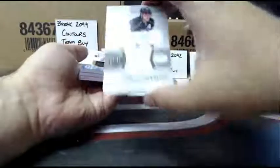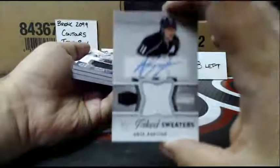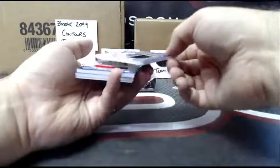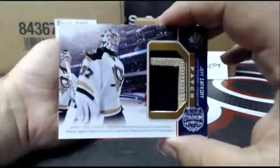All right, we start with a not bad one — 23 out of 50 inked sweater of Anze Kopitar. Great start. A Stadium Series patch, Jeff Zatkoff.